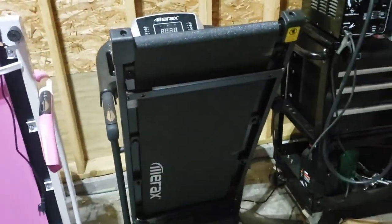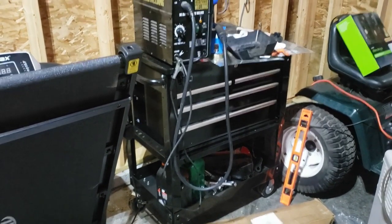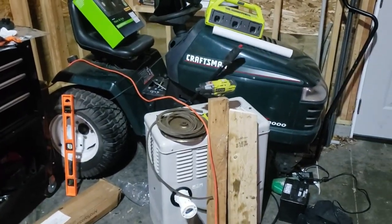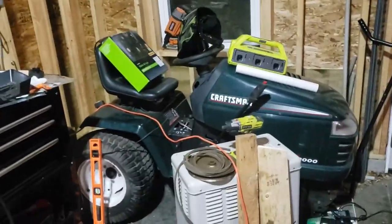Here's some treadmills. You can probably see my back in the other camera. And there is a little thing I got from Home Depot that actually works out real well as a welding station. And there's another Craftsman mower — it's a garden tractor that I picked up. It doesn't have any front wheels though, so I want to convert that into an electric mower.